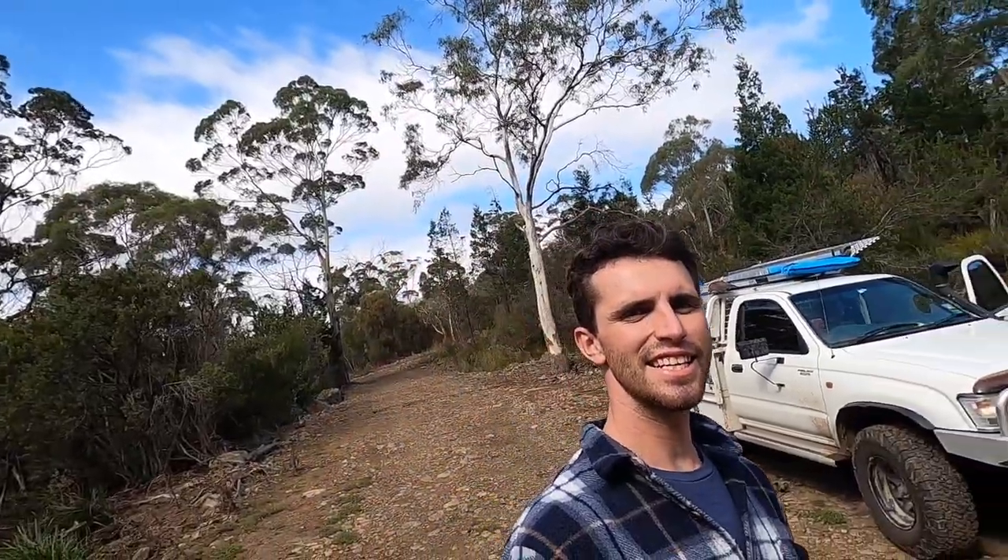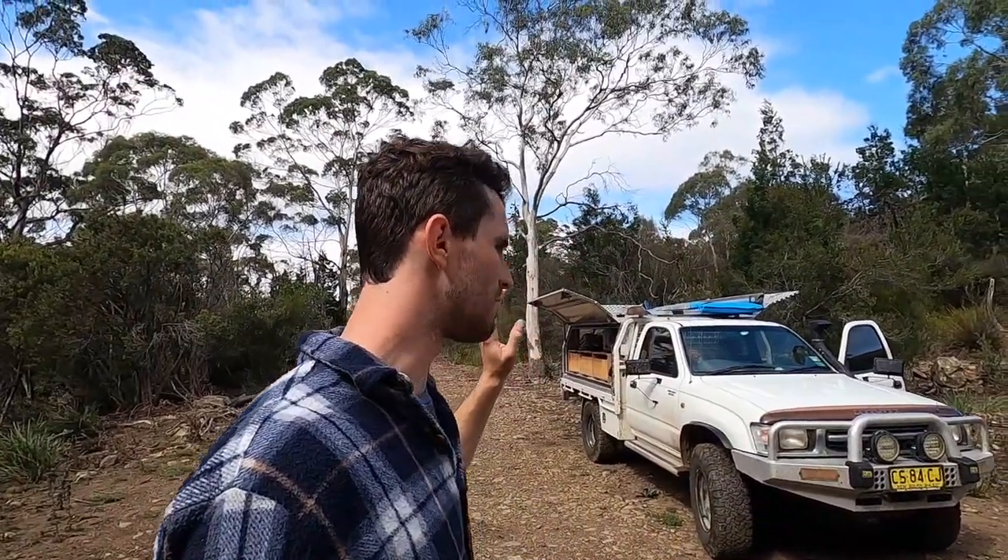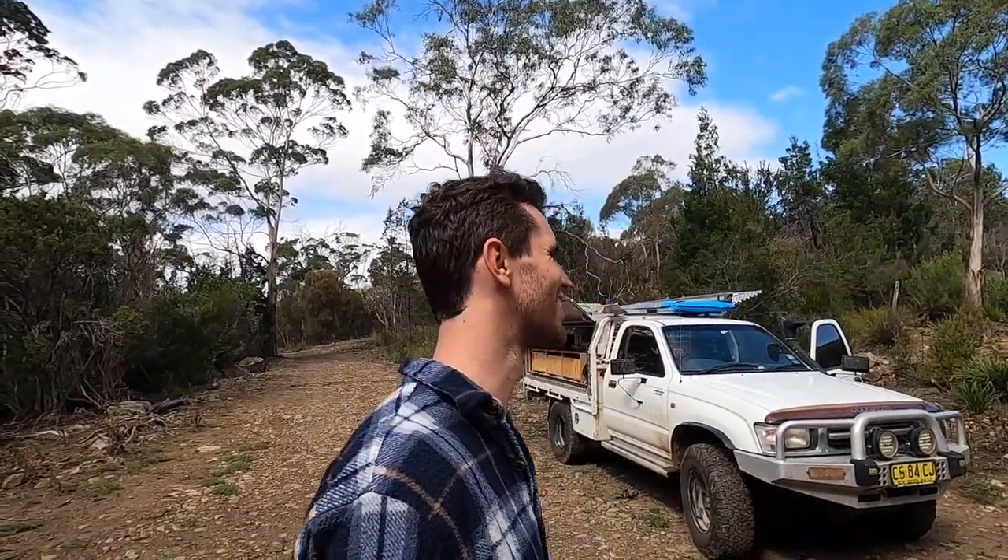Meet Haz — Haz the Hilux. Haz is a 2000 Hilux SR5. The model is the KZN 165R with the three-litre turbo diesel. First of the Hilux turbo diesels, as far as I can tell. She's now got 145,000 km on the clock. Bought her with 102, two years ago, so I've added a third of the kilometres on it already.